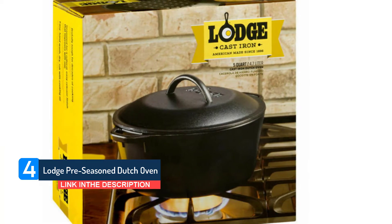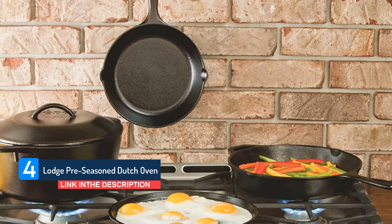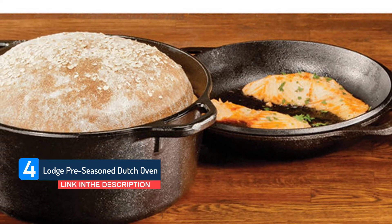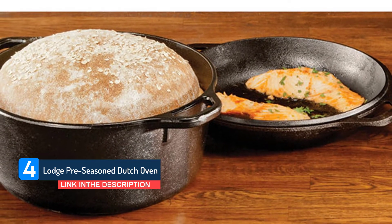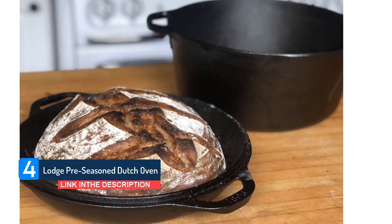The 3 quart capacity makes this Dutch oven a smart choice for singles, couples, and small families. If you're catering for a bigger family or guests, we would recommend exploring some of the more substantial models we review. Assuming the capacity fits your needs, you'll get surprising value for money here.